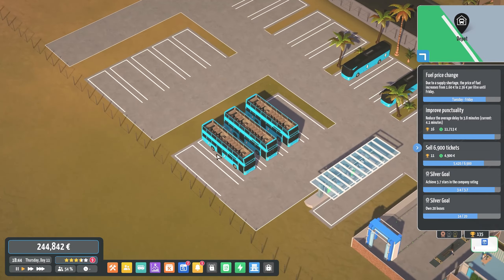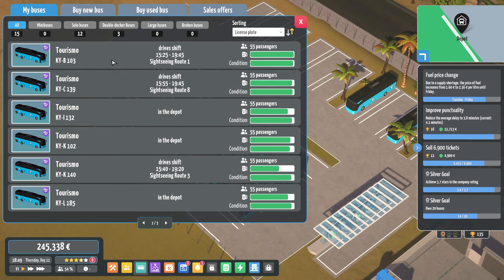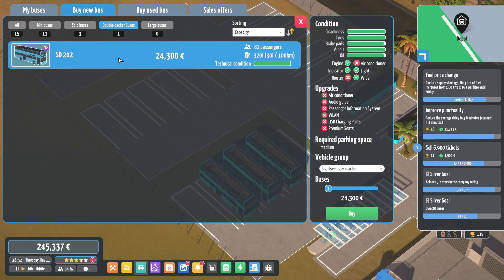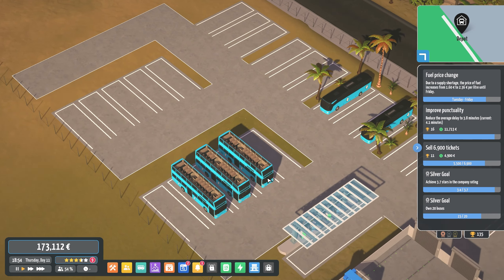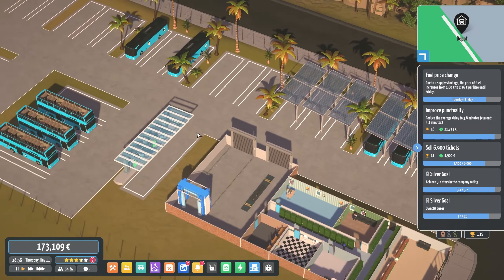We're going to buy more of these double-decker buses that we unlocked in the last episode and try to create a few more routes. We want to get as much money coming in as we can to fully grow and expand the company. We'll buy three more — and those new buses are now coming in. This is going to be good.